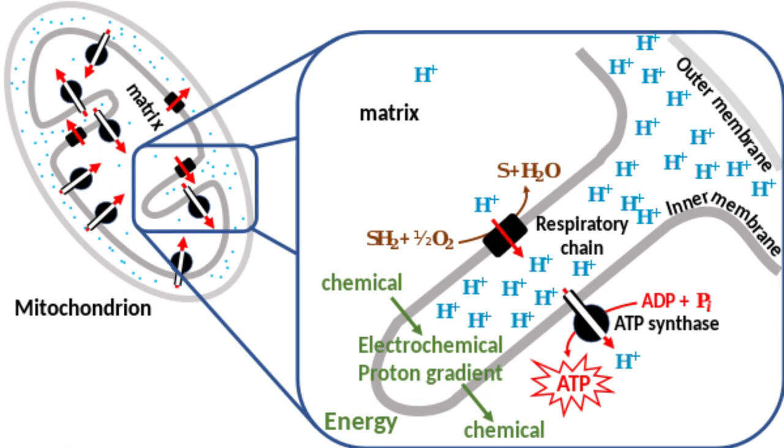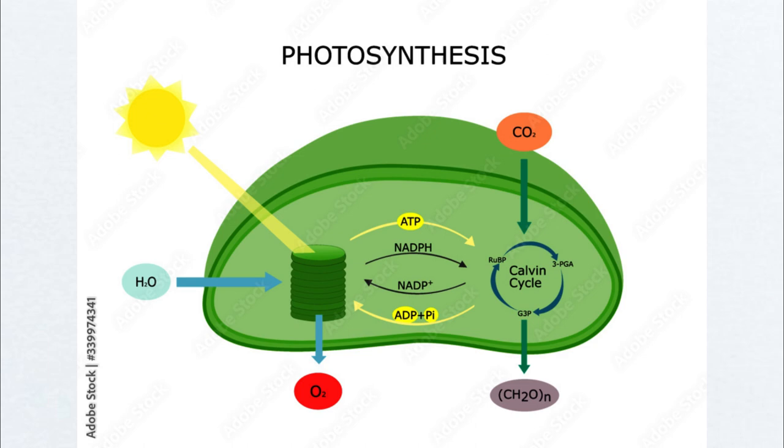Thus, we glimpse the profound role of thylakoids — the unsung heroes of photosynthesis — whose tireless efforts fuel the everlasting dance of life within nature's domain.